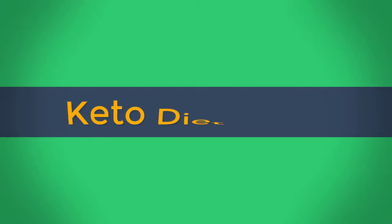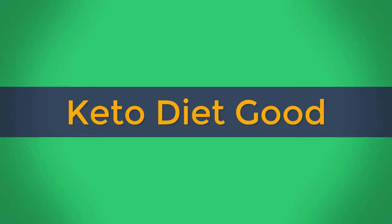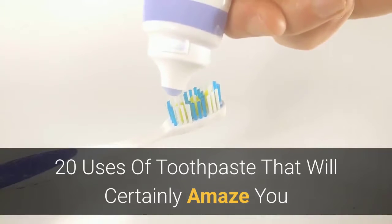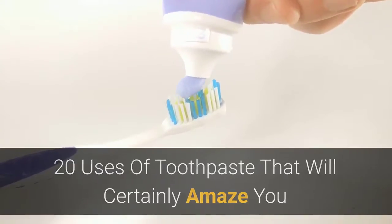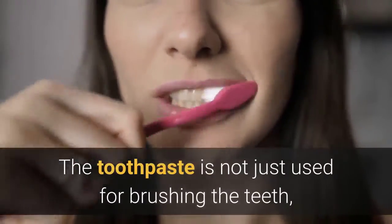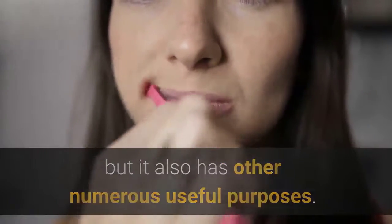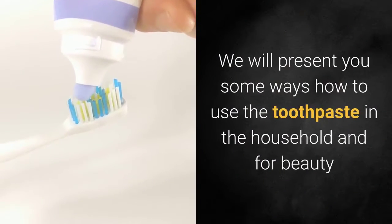20 uses of toothpaste that will certainly amaze you. Toothpaste is not just used for brushing the teeth, but it also has other numerous useful purposes. We will present you some ways how to use toothpaste in the household and for beauty.